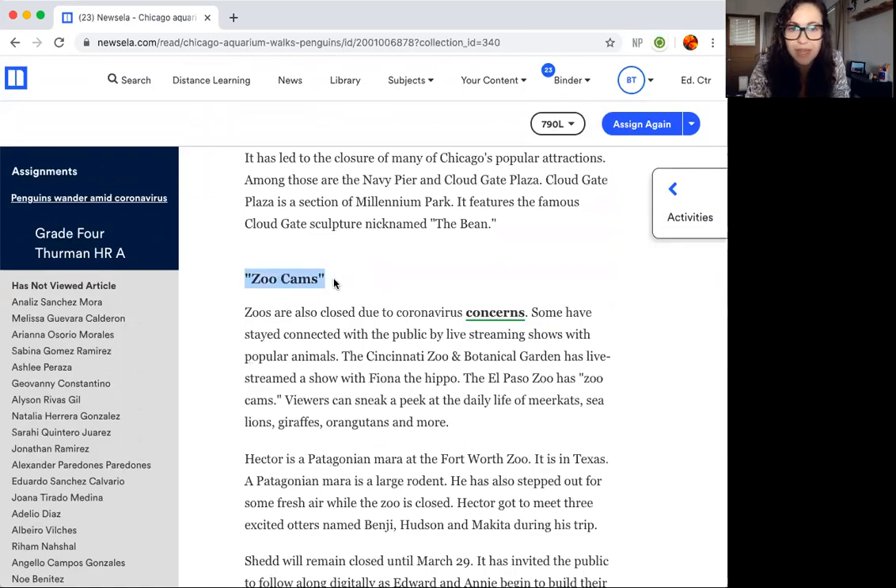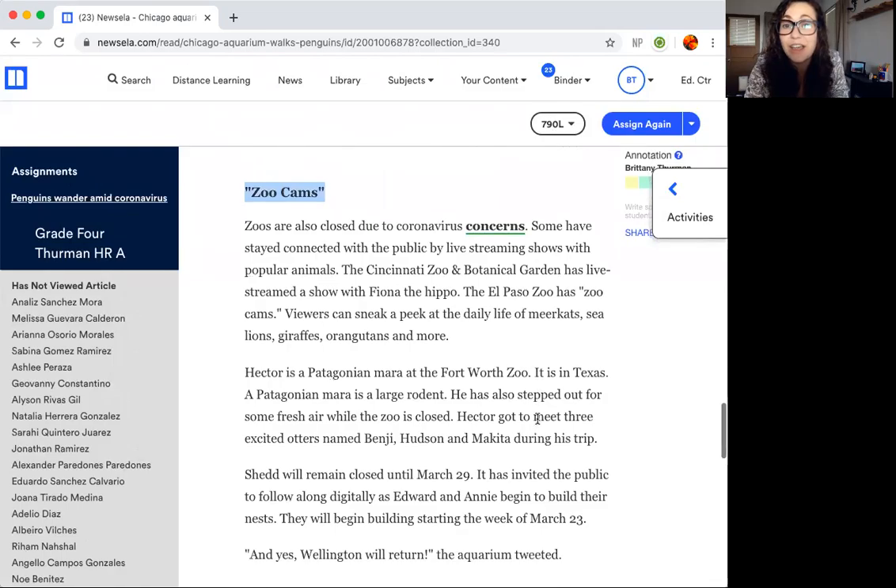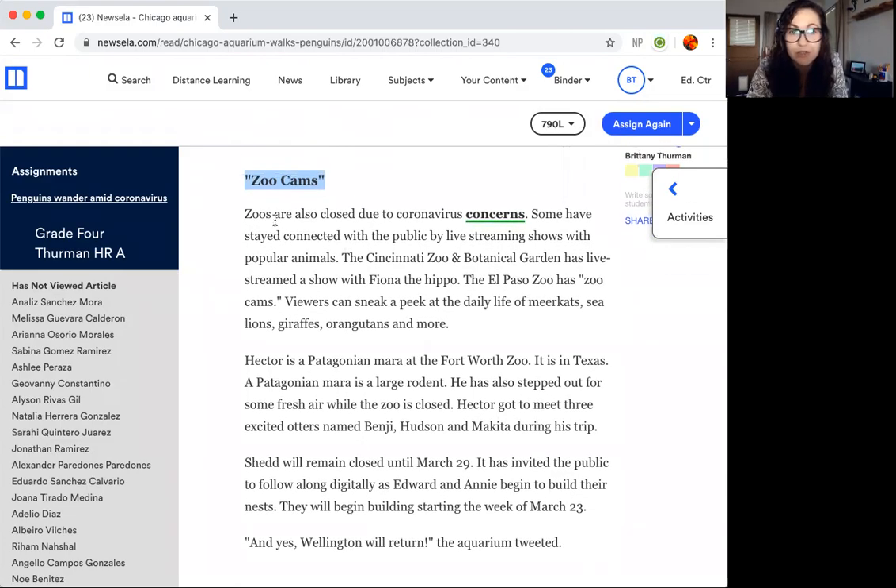Now the last part: zoo cams. You will read, and then I have an exciting thing for us for science today that's going to set us up for our science project next week. Zoos are also closed due to coronavirus concerns. Some have stayed connected with the public by live streaming shows with popular animals. So students, today for science we are going to be watching those shows. Please read this article about why and how animals are walking around aquariums and zoos. There are no people going to the zoo or aquarium during the coronavirus because that's a place for people to gather — it's a public space. So they said: the animals live here already, we'll just let them walk around.